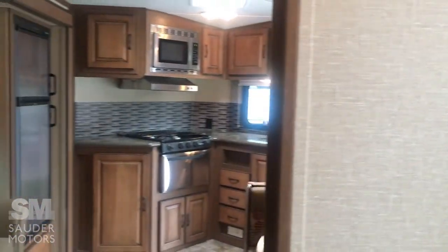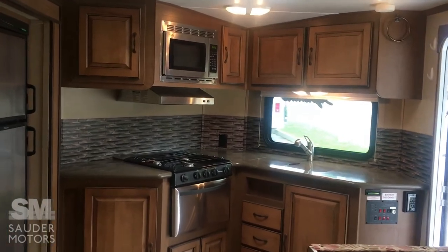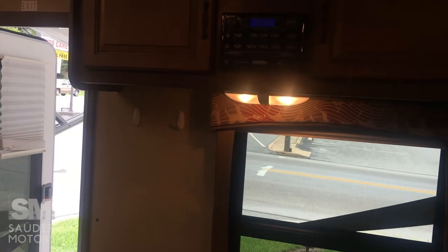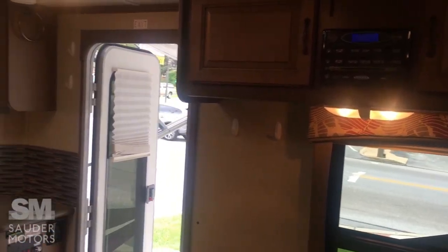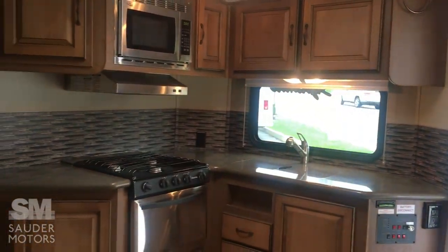Overall, I really like this trailer. I really like the layout — I think it's practical and open in the living area. This is a 2013 Viewfinder Cruiser. If you guys have any questions about it, please give us a call at Soudre Motors. Thank you so much for watching, and have a great day.